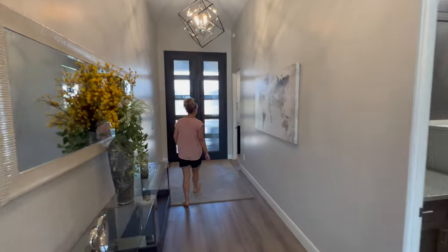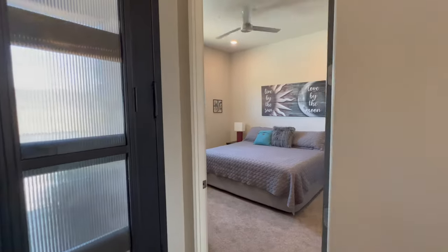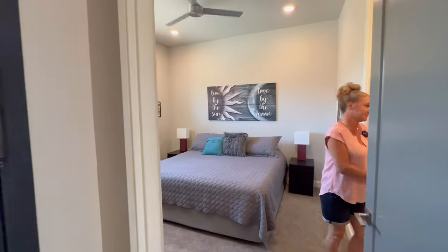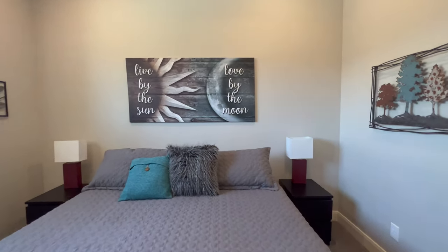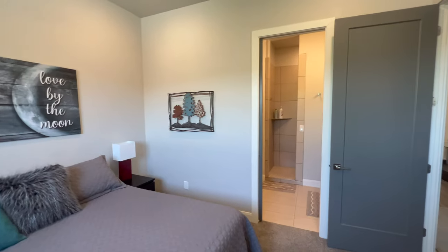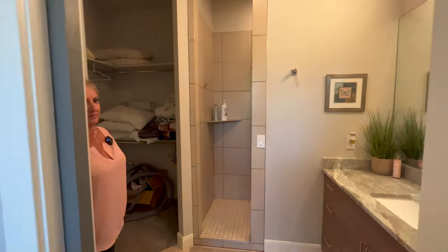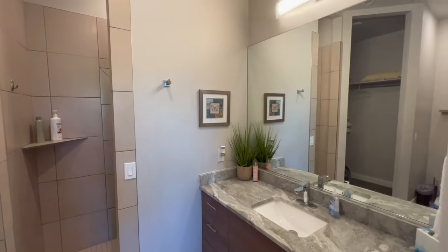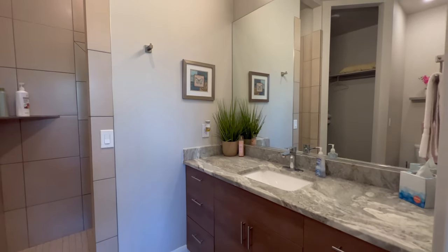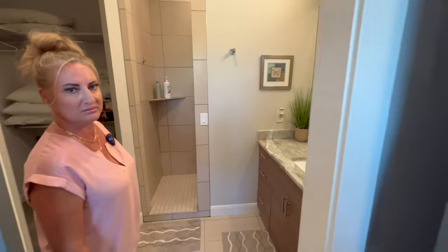Starting back by the front door, the first bedroom has an ensuite bath with custom cabinets and countertops, granite, and a tile shower. Every bedroom in this home has an ensuite bathroom.